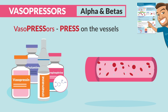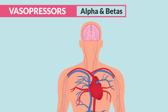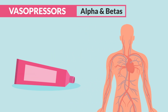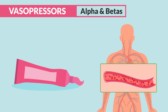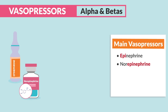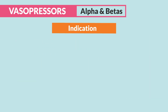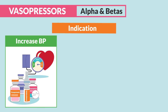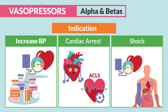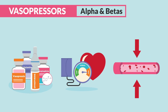For vasopressors, think that they press on the vessels, causing the blood vessel pressure to go up, increasing the blood pressure in order to squeeze oxygen-rich blood back to the core of the body to perfuse the vital organs. Sort of like squeezing a tube of toothpaste — all the vessels are pressed down so that blood squeezes back to the heart. The main vasopressors to know are epinephrine, norepinephrine, vasopressin, dobutamine, and dopamine. The main indication is simple: we give them to increase blood pressure when it's low, for cardiac arrest or ACLS-type settings, and even shock where we have severely low blood pressure and decreased perfusion.